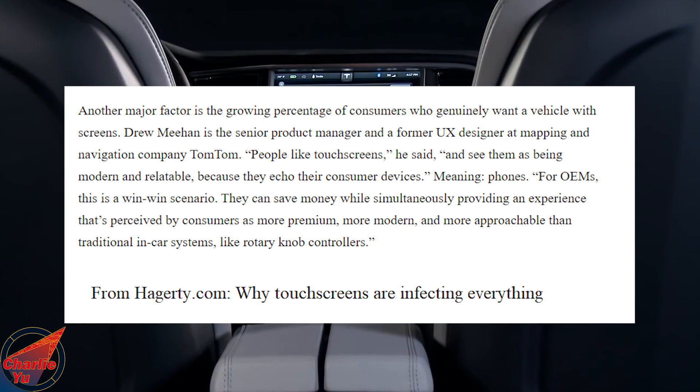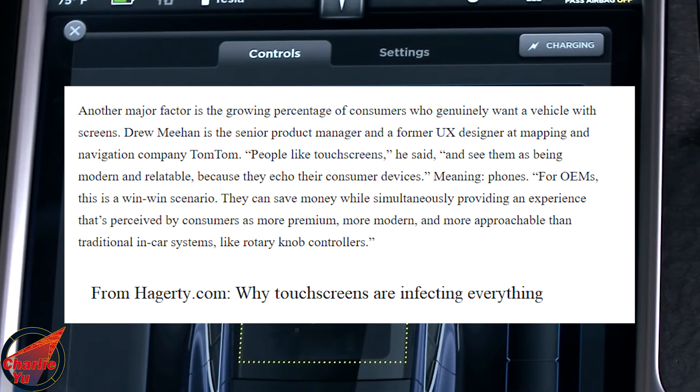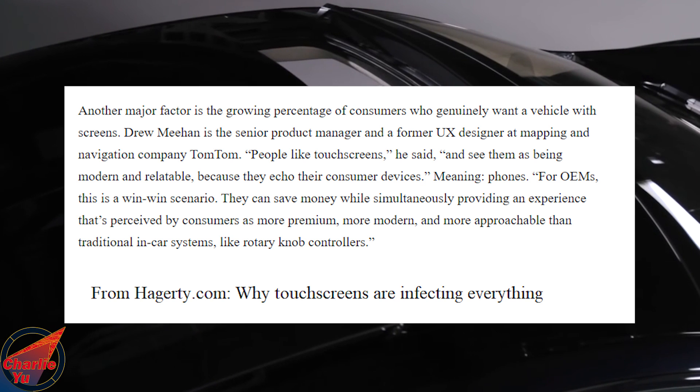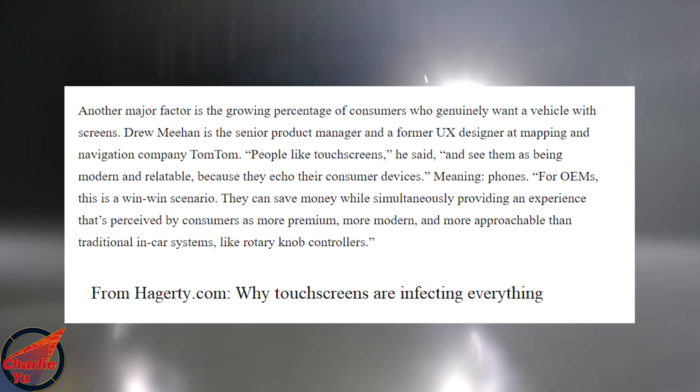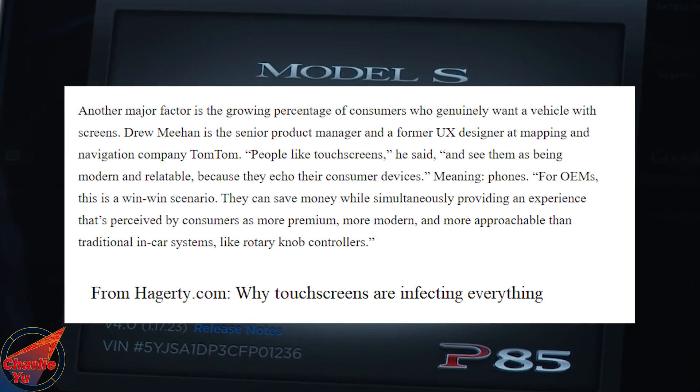For OEMs, this is a win-win scenario: they can save money while simultaneously providing an experience that's perceived by consumers as more premium, more modern, and more approachable than traditional in-car systems like rotary knob controllers.